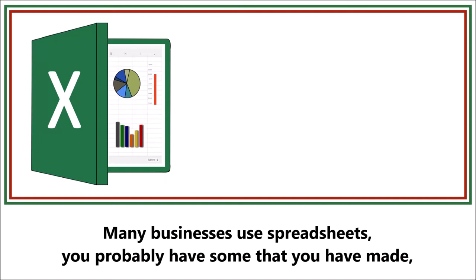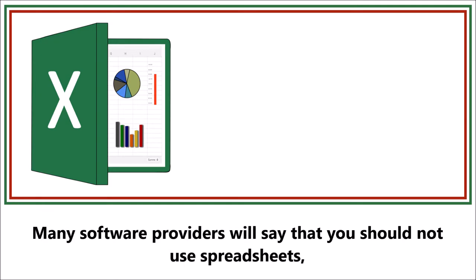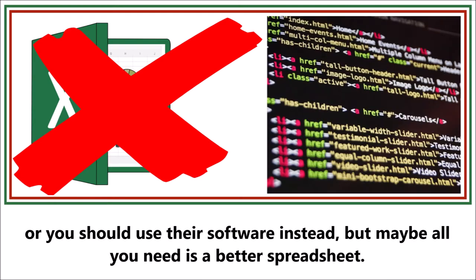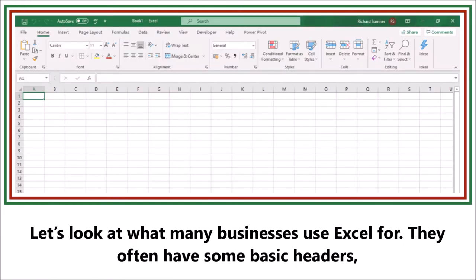Many businesses use spreadsheets. You probably have some that you've made, but are they being as productive as they can be? Many software providers will say that you should not use spreadsheets or you should use their software instead, but maybe all you need is a better spreadsheet. Let's look at what many businesses use Excel for.